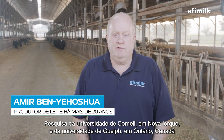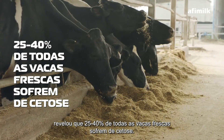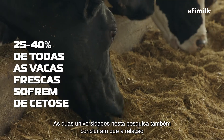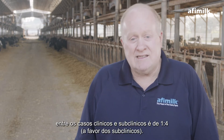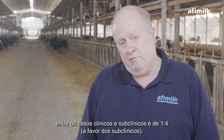Research from Cornell University in New York and Guelph University in Ontario, Canada found that 25 to 40% of all fresh cows suffer from ketosis. The two universities also found that the ratio between clinical and subclinical cases is 1 to 4 in favor of subclinical.